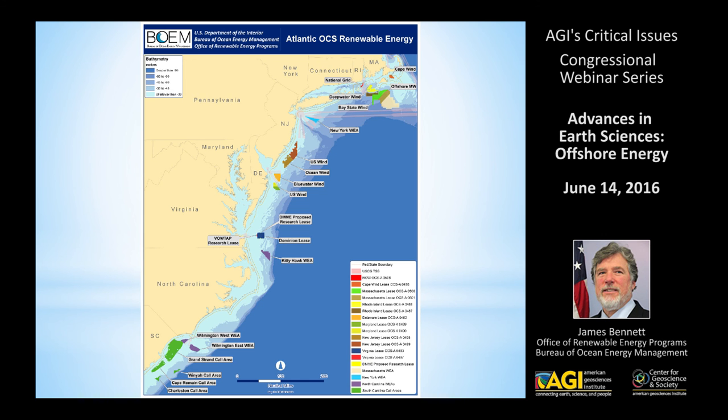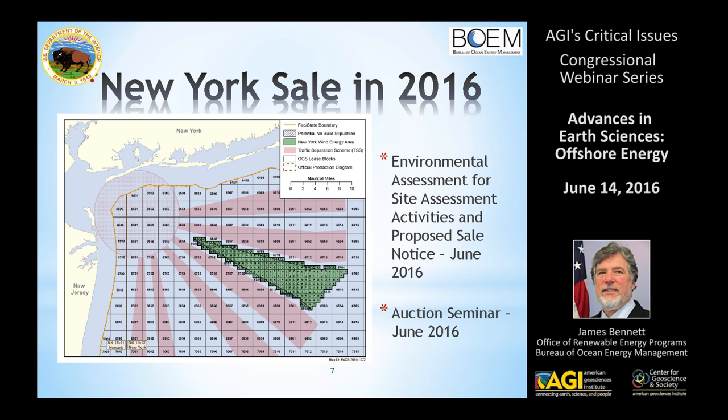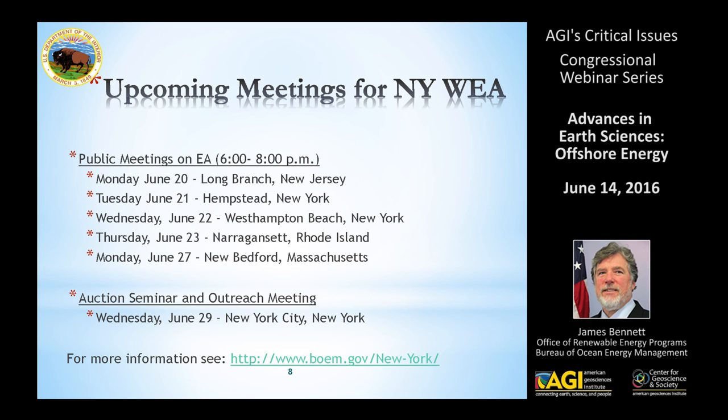New York is a big item for us. It is probably the strongest market for electrical power, and we are pushing to have a sale in New York in 2016 in the area identified on the map. Given the constraints with regard to navigation and fishing concerns, this is the area most likely to be a viable commercial wind farm, and we hope to have an auction by the end of the year. We have an environmental assessment out and five meetings coming up, plus an auction seminar in New York City along with an outreach meeting by the end of the month.